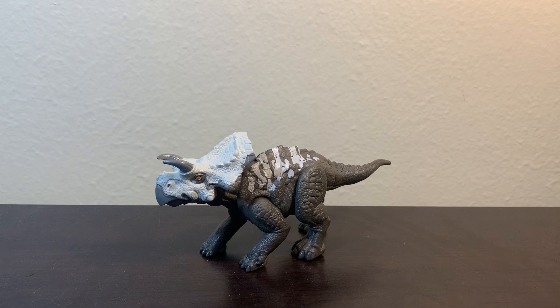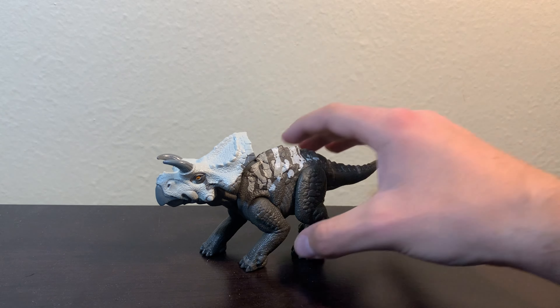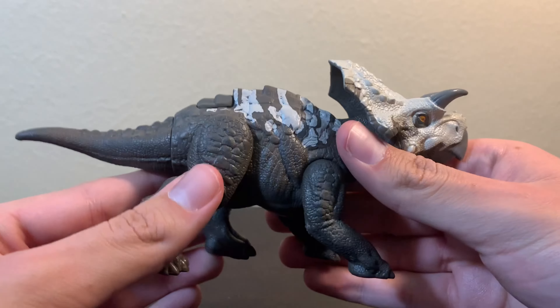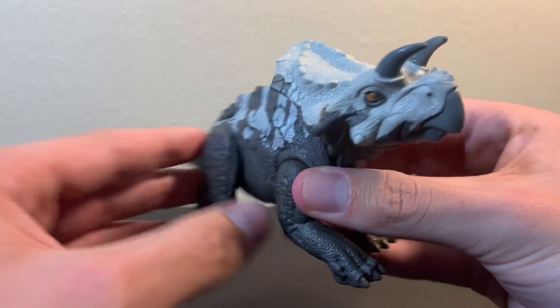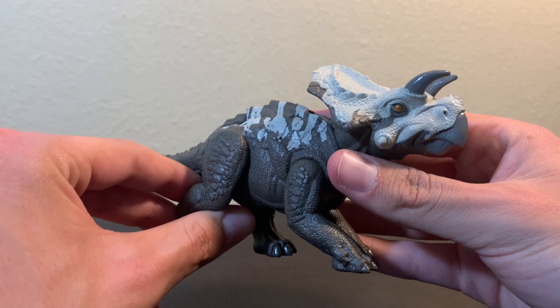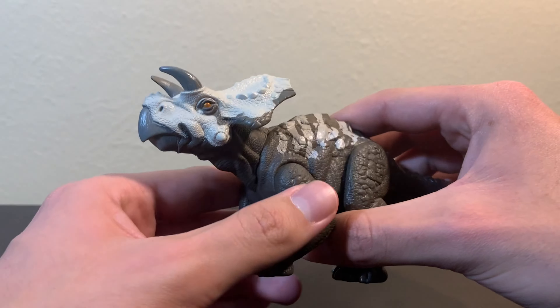The next figure we have here is the Epic Evolution Danger Pack Aviceratops. Now, I think this is a very nice figure. I absolutely love the coloration on it. And I'm glad that Mattel decided to make an Aviceratops figure, as there aren't really many of them out there.